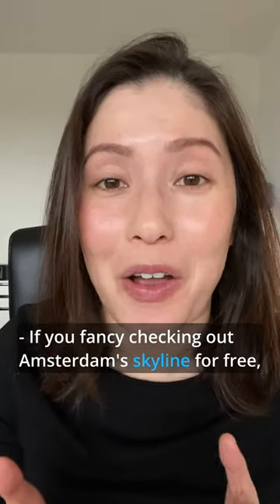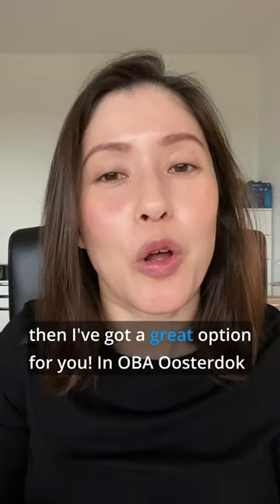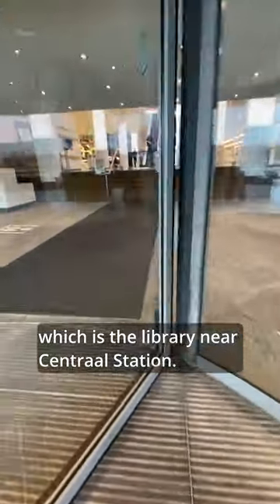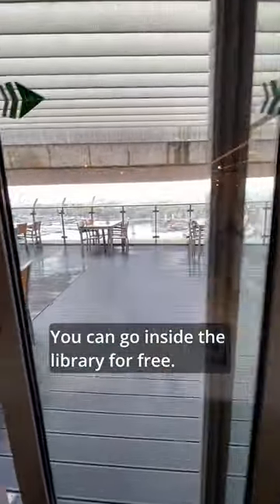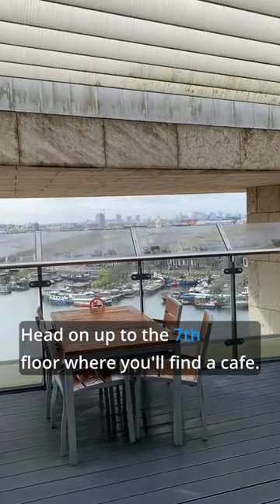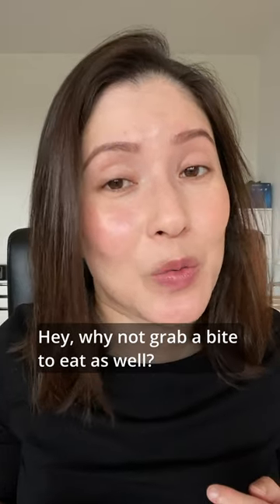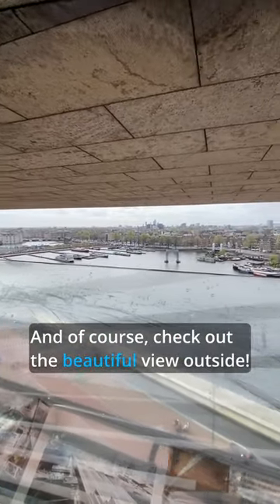If you fancy checking out Amsterdam's skyline for free, then I've got a great option for you in Ober Österdok, which is the library near Central Station. You can go inside the library for free, head on up to the seventh floor where you'll find a cafe — hey, why not grab a bite to eat as well — and of course check out the beautiful view outside.